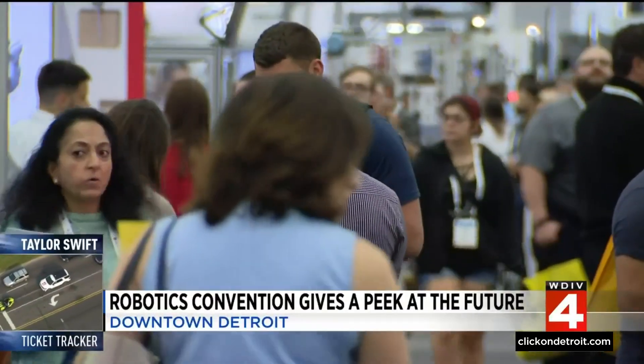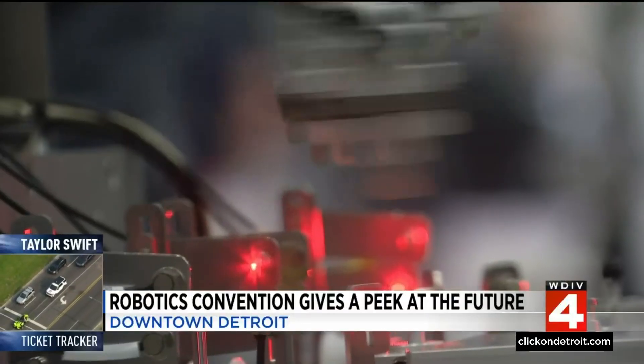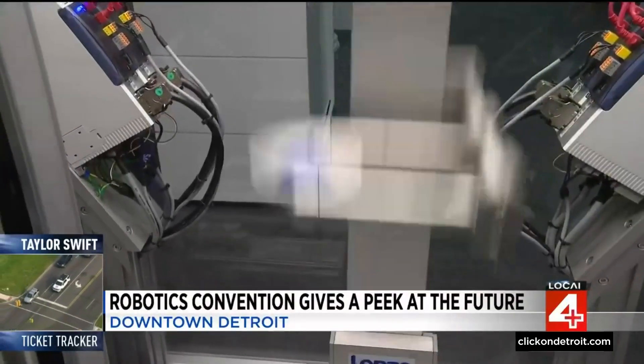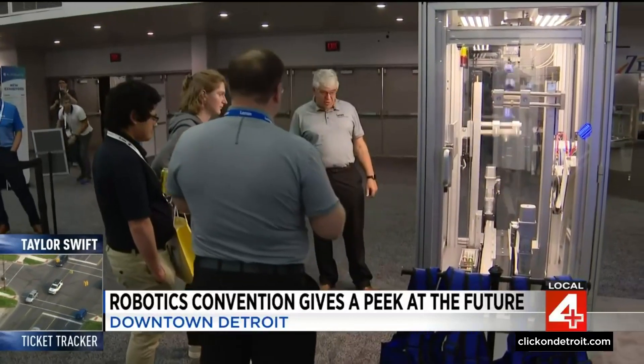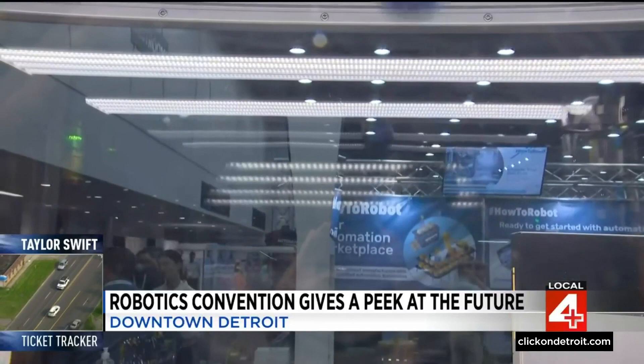Huntington Place's 300,000-square-foot show floor is packed with whiz-bang, shiny, moving things — and jugglers, automated jugglers. Craig Daltwist of Lenza Americas is happy to tell us what they're showing customers with a trio of blue foam balls.